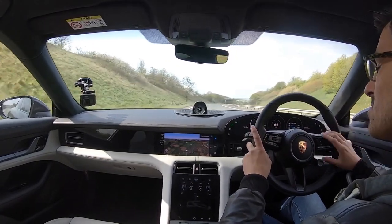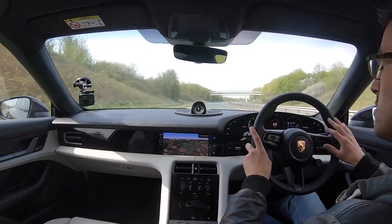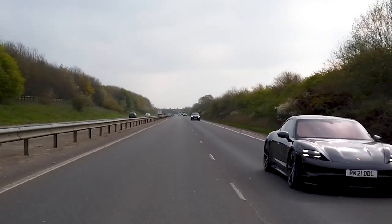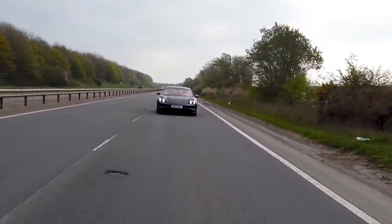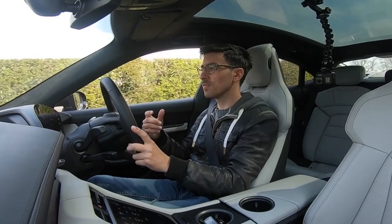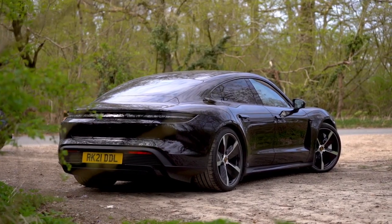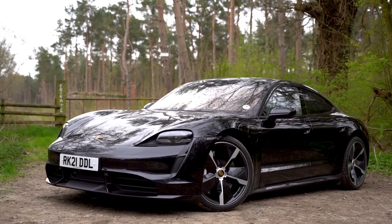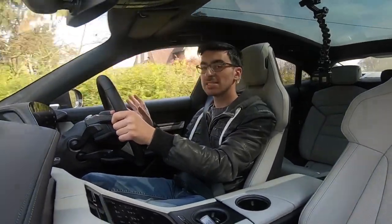The Turbo S doesn't really make a lot of sense unless you want the absolute best and love launch control. The base Taycan — which is rear-wheel drive — I've heard mixed reviews; if you want the full Taycan experience, go for the 4S or above. But I'd say that if you're a driving fan wanting to go electric, not only is the Taycan a great choice, it also shows that going electric doesn't mean you have to sacrifice the driving experience. I've had so much fun driving this, all in silence.